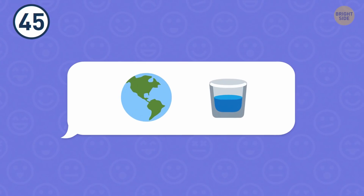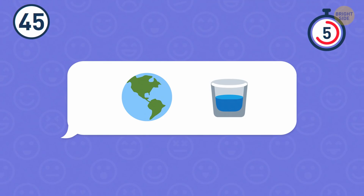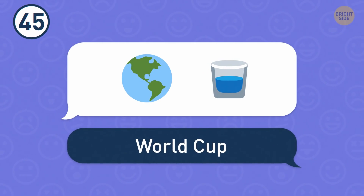Number 45. A globe and a cup of milk? You must be kidding. It's the World Cup.